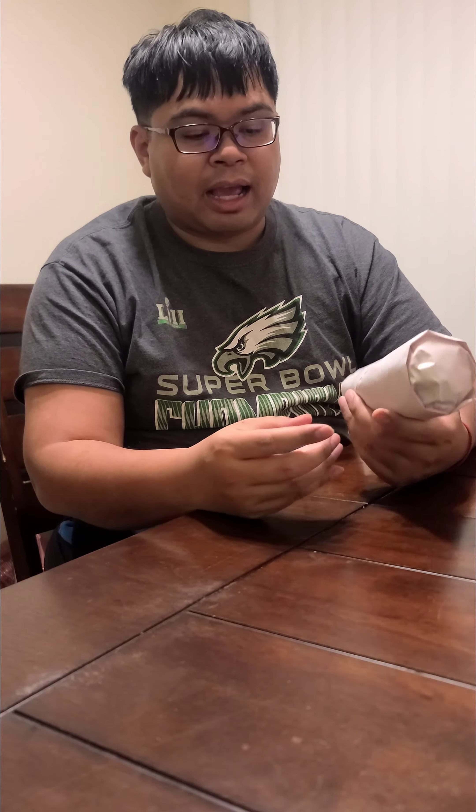Welcome to today's cheesesteak review here in Southern Maryland, Lexington Park. I got a cheesesteak from a local spot called Jerry and Sons. Now when you hear Jerry and Sons you may think it's a sub place, but it's not — it's a Chinese food store. You don't really see people ordering cheesesteak at a Chinese food store, but let's see what it's all about.